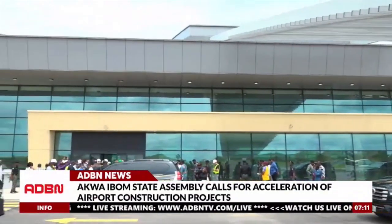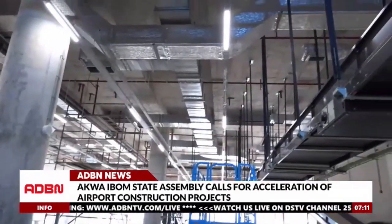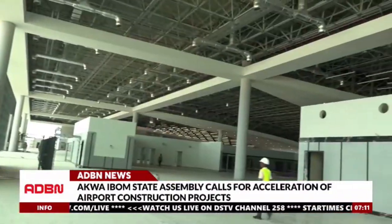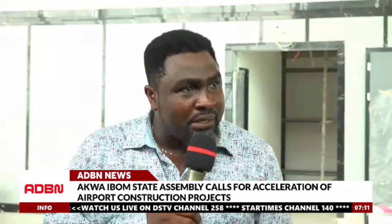First stop was the brand new international terminal, which is handled by VKS Construction Limited. The project architect in charge of the building took the team around the facility, while the consultant engineer, Francis Owa, said an automatic fire suppression system, apron equipment, as well as a communication system is needed for full operation of the facility.